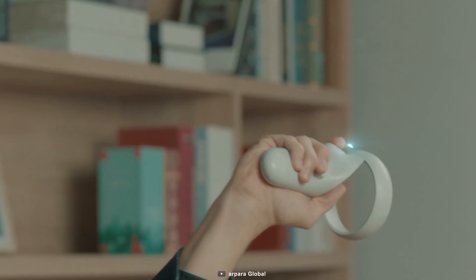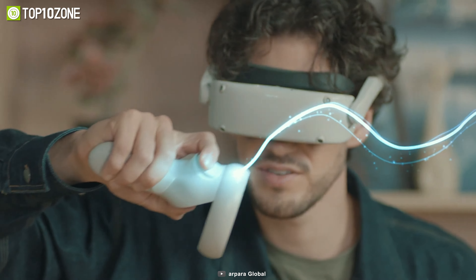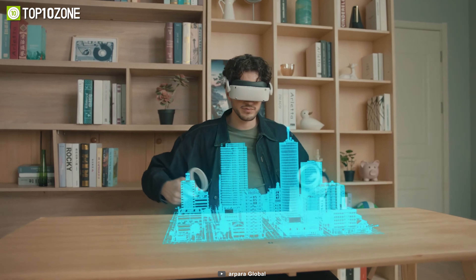In addition, it has an incredible color accuracy of up to 120% sRGB to immerse you even further into the virtual world.